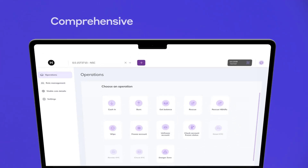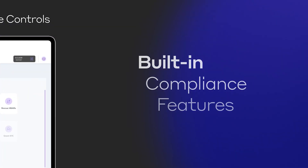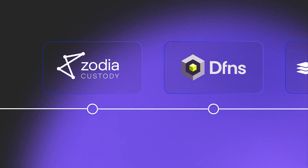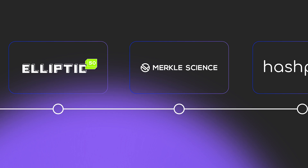The toolkit offers administrative controls enabling actions like minting, burning, freezing, and pausing of tokens. Compliance is at the forefront, with native KYC/AML account flags and integrations with leading custody providers.